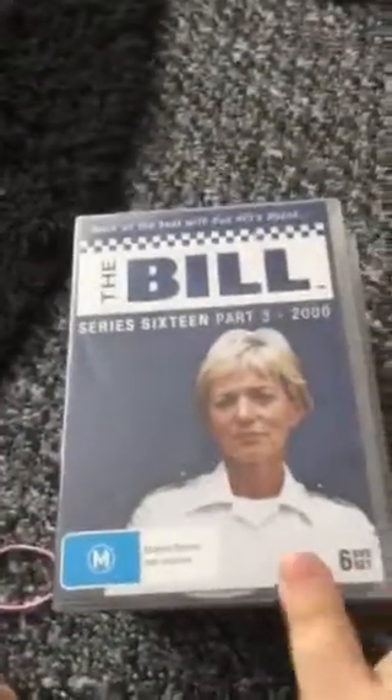Then we have series 16 from 2000 part one, and I'll show you the back again to show you the pictures and the storylines. Then series 16 part four from the year 2000 with PC Ackland on the front, and series 16 part three from 2000 with PC Ackland again on the front, showing the other characters and the storyline on the back.